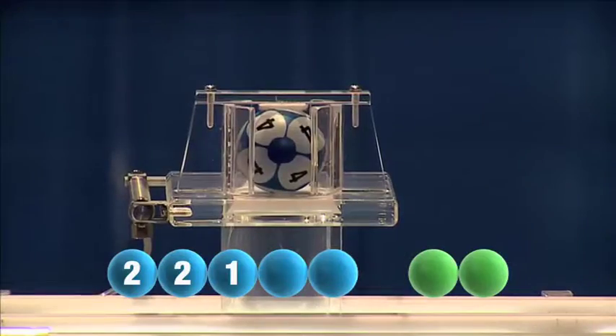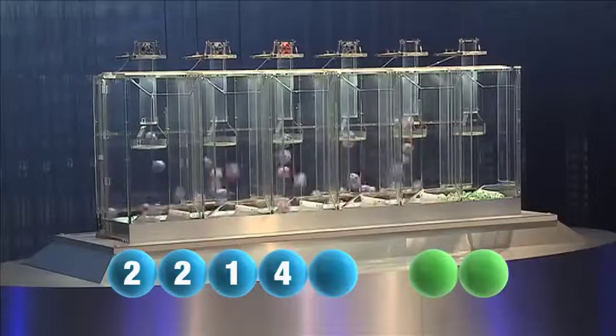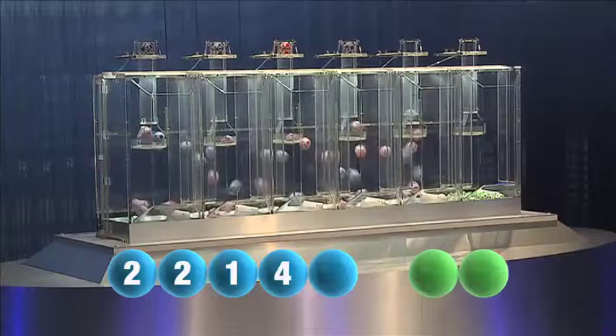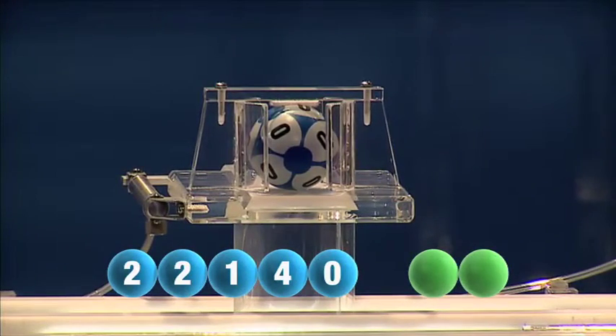Followed now by the winning number four. The last remaining number for tonight is zero.